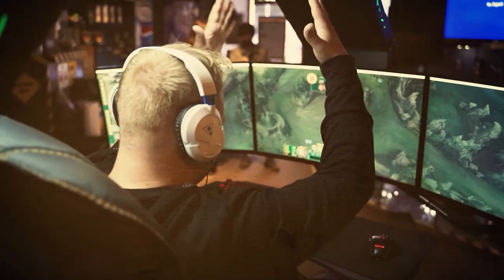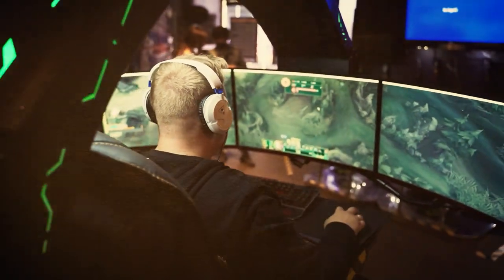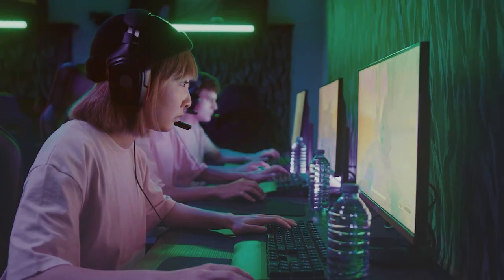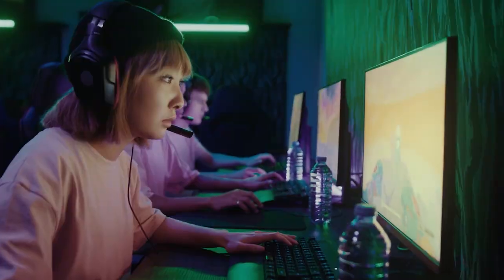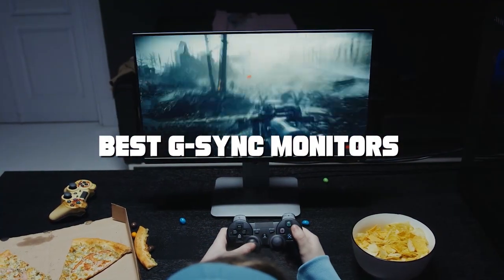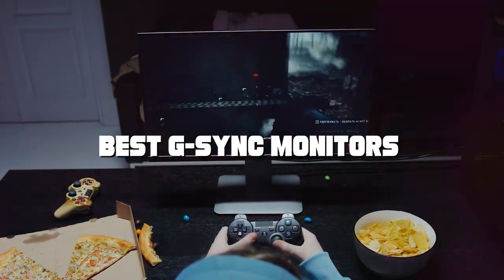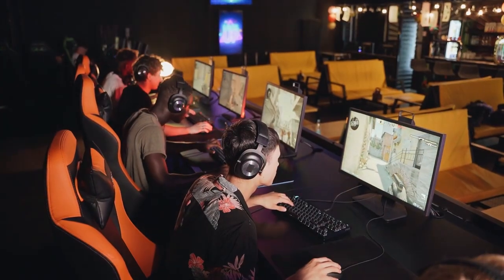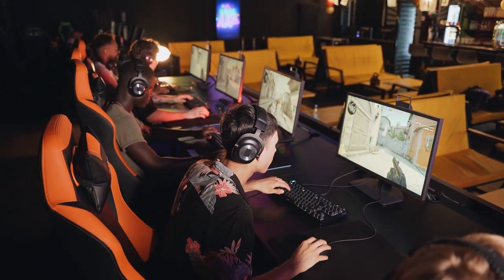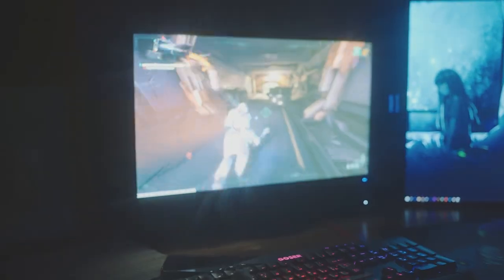Welcome to the world of gaming excellence. Are you on the hunt for the absolute best G-Sync monitors that'll take your gaming experience to the next level? Look no further, because in this video we've scoured the market to bring you the most exceptional G-Sync monitors that money can buy. Whether you're a casual gamer or a hardcore enthusiast, these monitors are designed to deliver jaw-dropping visuals, unparalleled smoothness, and a competitive edge like no other. Get ready to explore a world of immersive gameplay like never before.